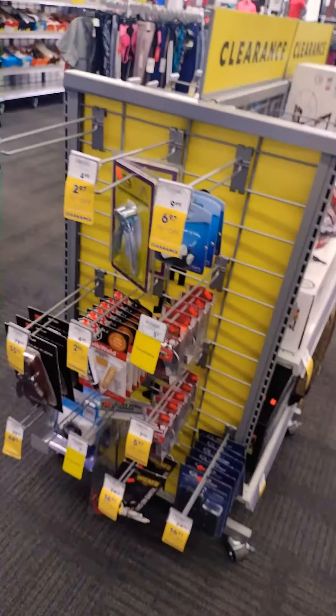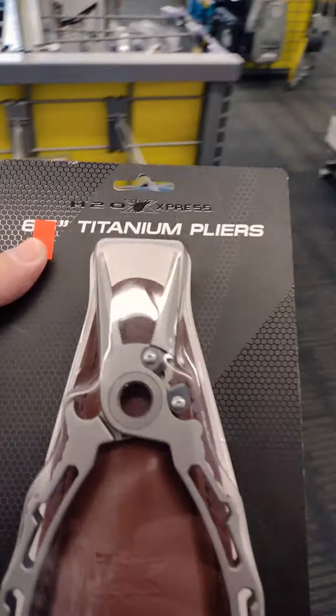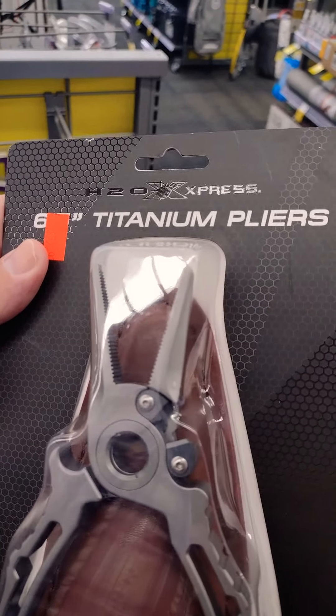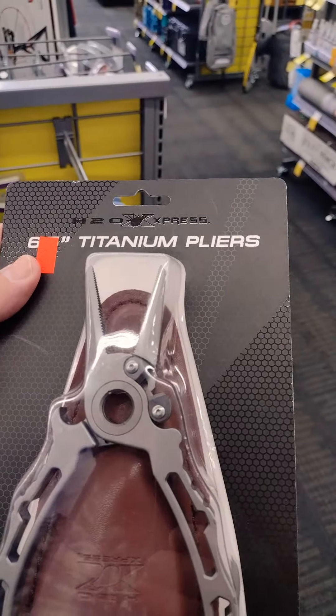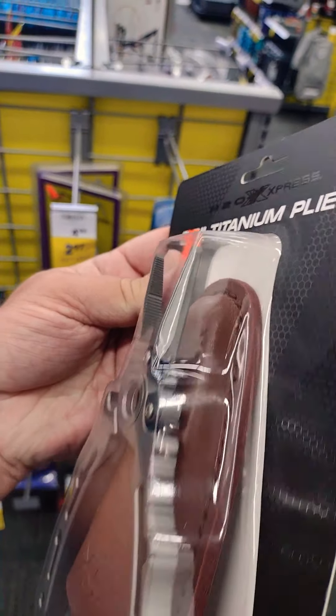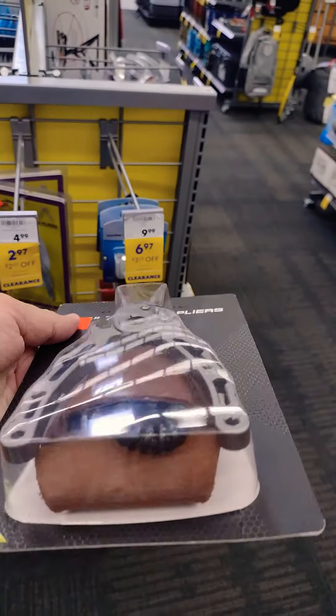There's fish and stuff. Oh look at this — H2O Express, 6.5-inch titanium pliers.